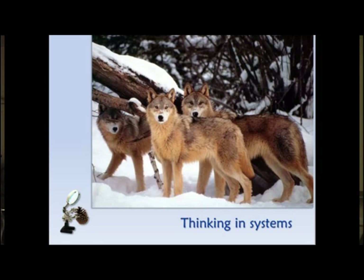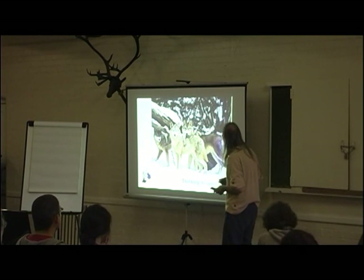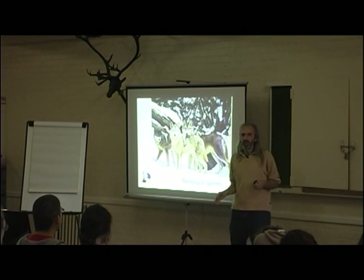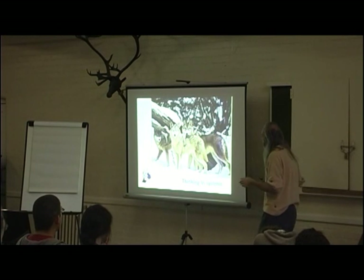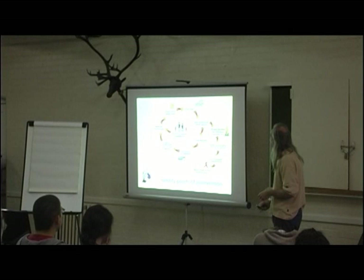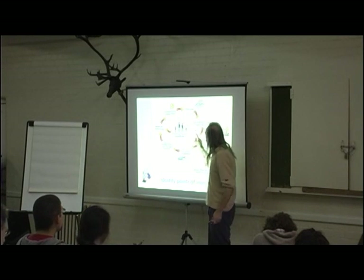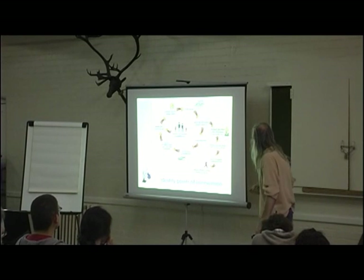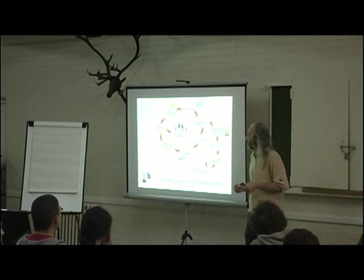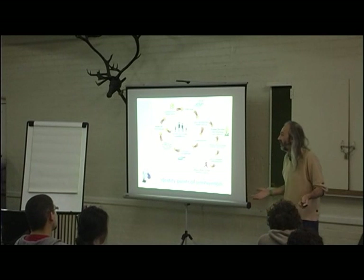We need to think in systems. We're very good at seeing individual things — wolves, elk, trees, rivers — but we're not so good at seeing the relationships between those things. In Yellowstone Park when they exterminated the wolves, they had no idea of the consequences: the elk numbers got out of hand, they ate the young trees, and the forest started dying because the wolves were gone. We've got to get good at seeing the bigger picture.